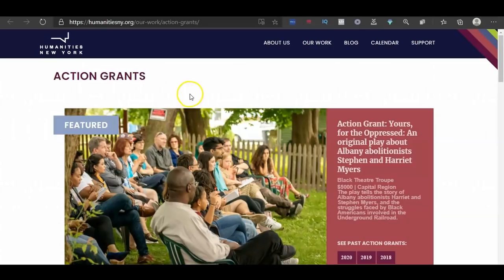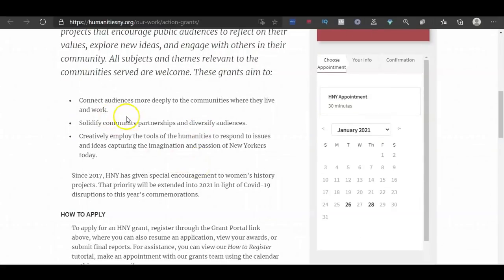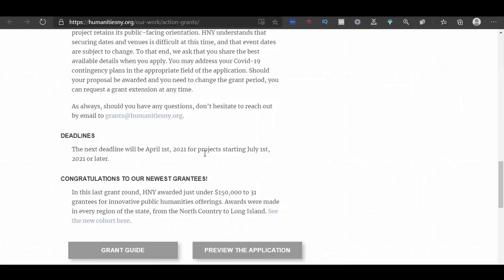The second grant is up to $5,000. This is for people who want to implement humanities projects that encourage public audiences to reflect on their values, explore new ideas, and engage with others in their community. All subjects and themes relevant to the community served are welcome. These grants aim to connect audiences more deeply, solidify community partnerships, diversify audiences, and creatively employ the tools of the humanities to respond to issues capturing the passion of New Yorkers today. You can register on their page or email the grant team — the link is in the description. The deadline is April 1st, 2021 and projects will start in July.